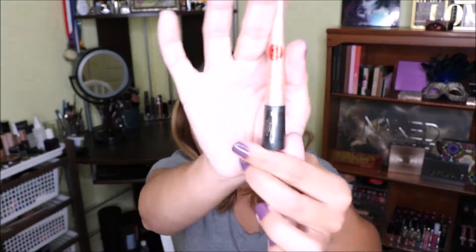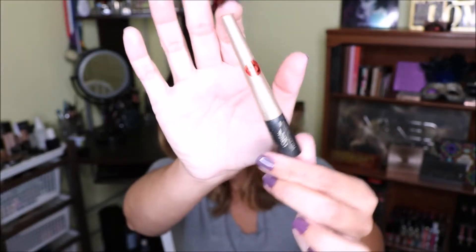I also have a L'Oreal Telescopic liquid eyeliner and three mascaras in deluxe sizes. One is the Lancome Hypnose, then I have the YSL — what is it — the Shock, and the Estee Lauder Sumptuous Bold Volume Lifting mascara. I want to try to use all of them — I think this is completely doable.